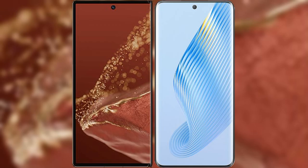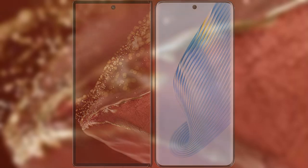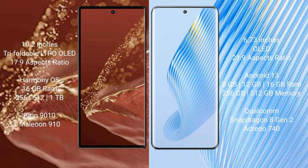I will compare the new Huawei Mate XD Ultimate with the Honor Magic 5. The Huawei Mate XD Ultimate features a 10.2-inch triple foldable LTPO LED display with an aspect ratio of 17:9. The Honor Magic 5 features a 6.73-inch LED display with an aspect ratio of 21:9.